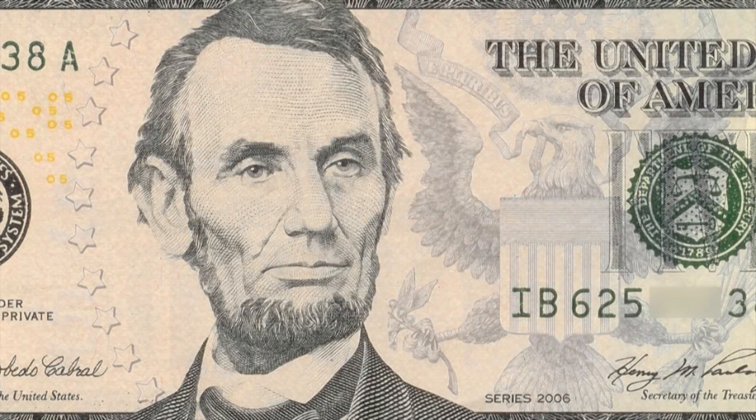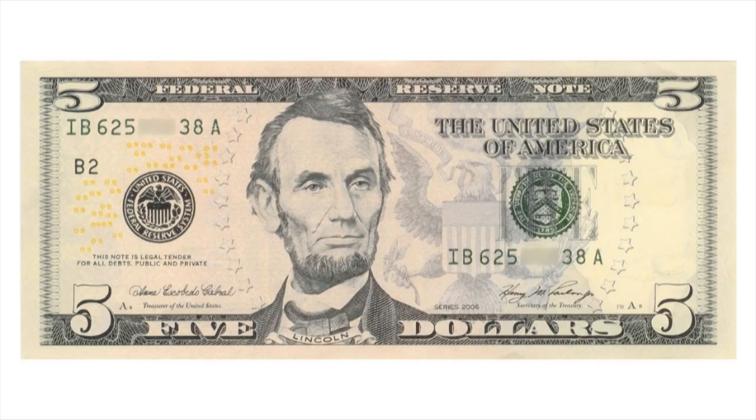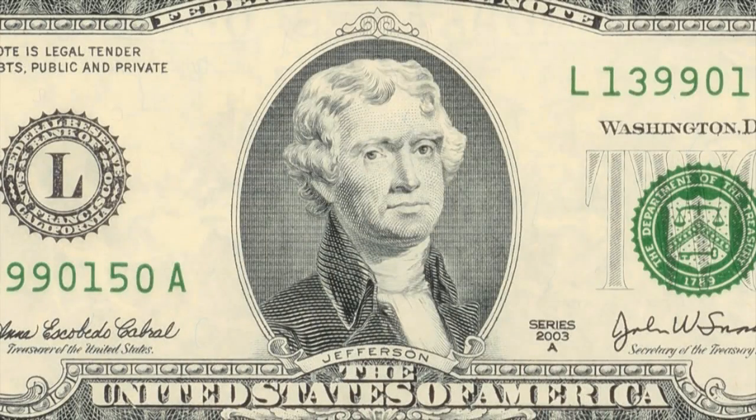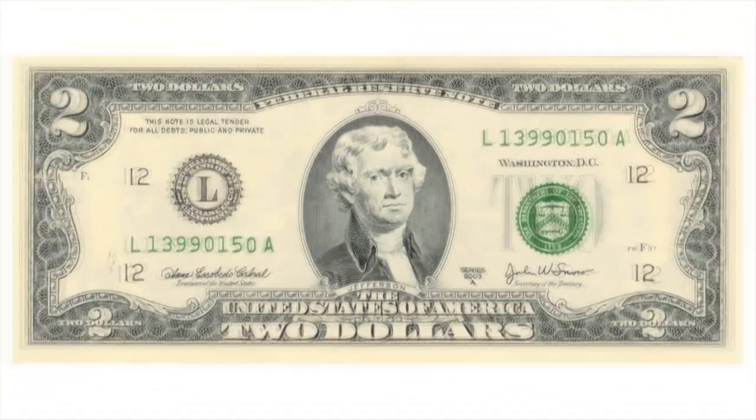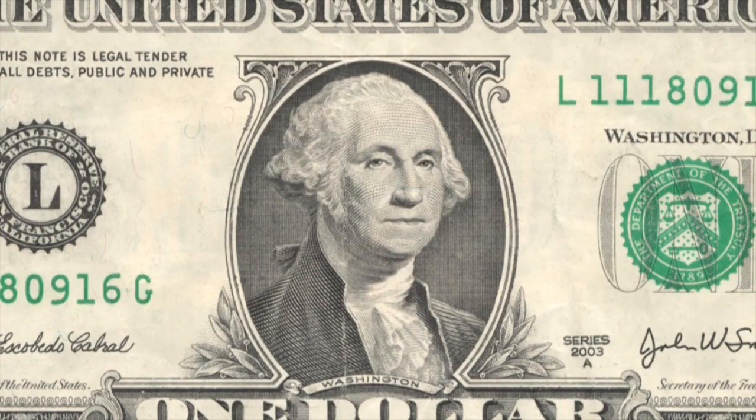The $5 bill is undoubtedly regarded as the handsomest bill in the world, and of course, what Jefferson lacks in style, he makes up for in rarity. But everyone has seen this picture. Our first president now graces the most common bill in circulation today.